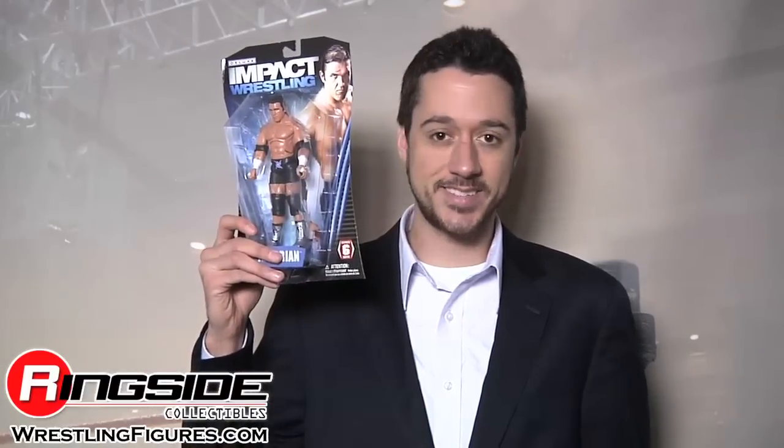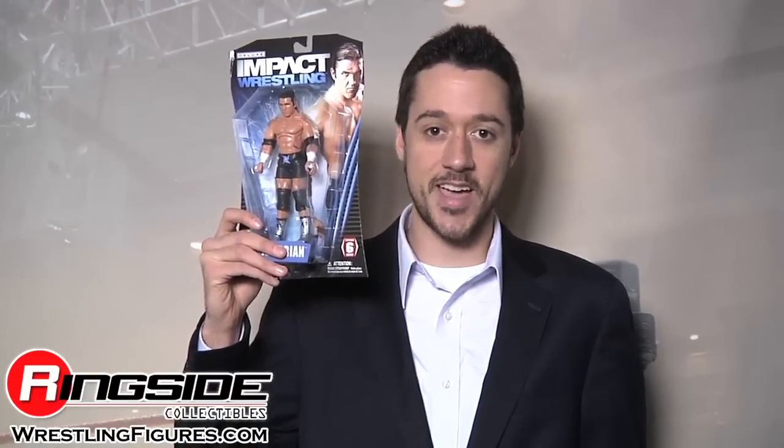Welcome to Ringside Collectibles Figure Insider. Blessed with the good fortune of amazing in-ring ability, Frankie Kazarian is in Jakks TNA Deluxe Impact Series 6 with his first figure ever.